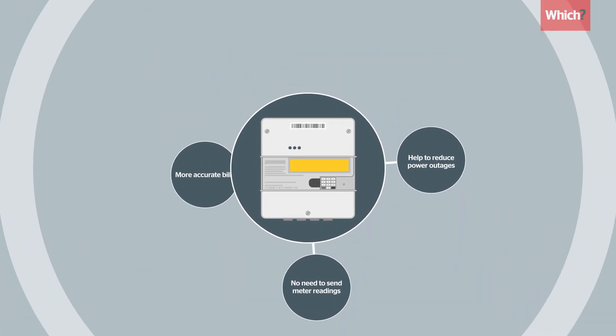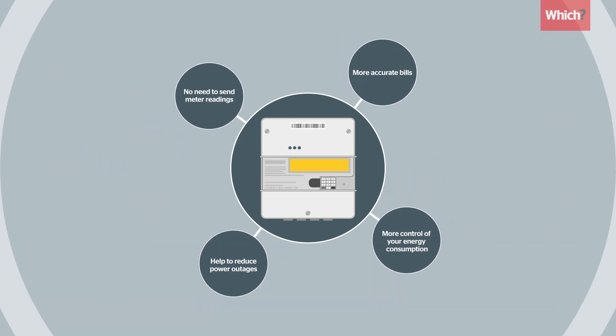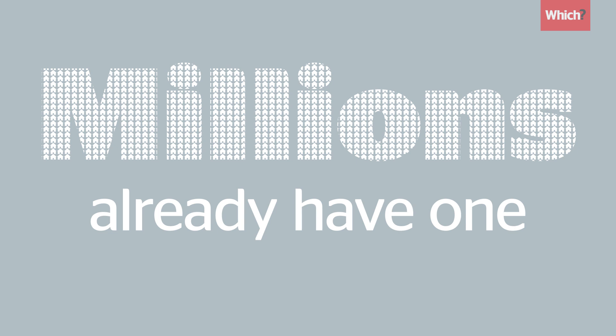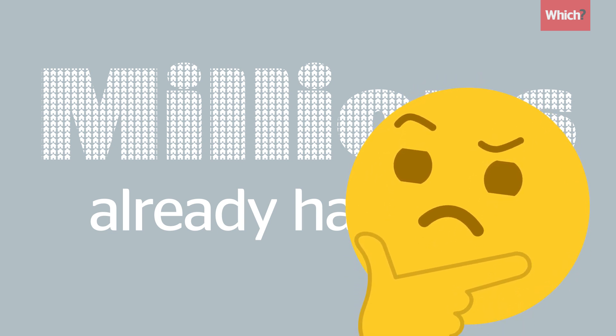Smart meters are designed to make the electricity system smarter and more flexible, giving you more control of your energy bills. Millions of households already have one, but some are still sceptical. So let's set the record straight.